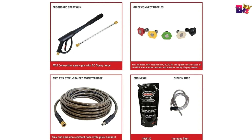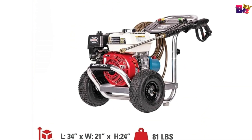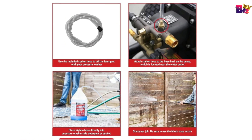The Lism Gas Pressure Washer is a powerful, durable, and portable solution for all your professional cleaning needs. With its high-quality engine, reliable pump, and sturdy construction, it's built to handle the toughest jobs.